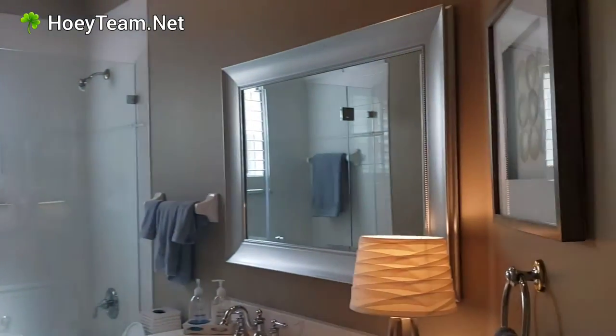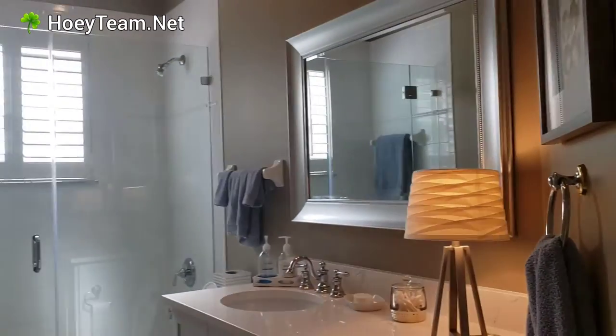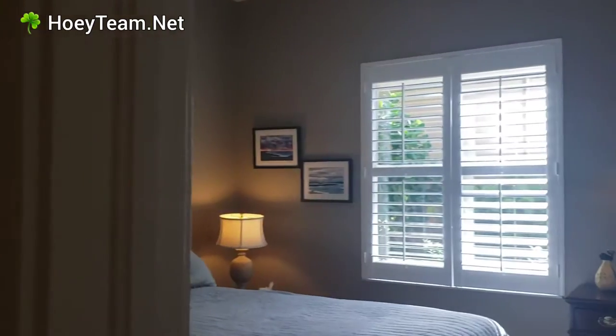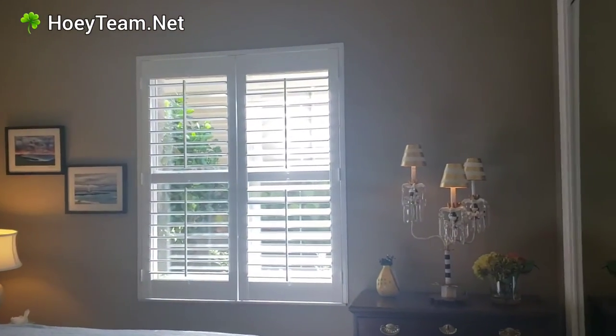The floors are from 1999, but they've been done very well with the remodel in the bathroom here. It's all been remodeled. No carpet — it's all tile.